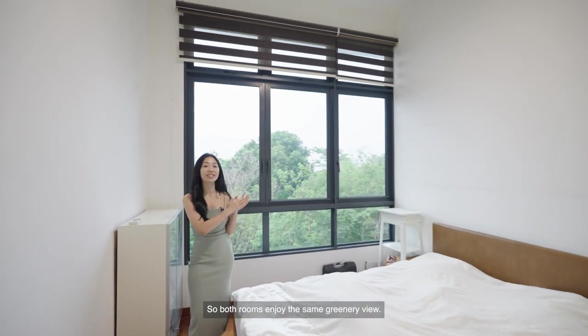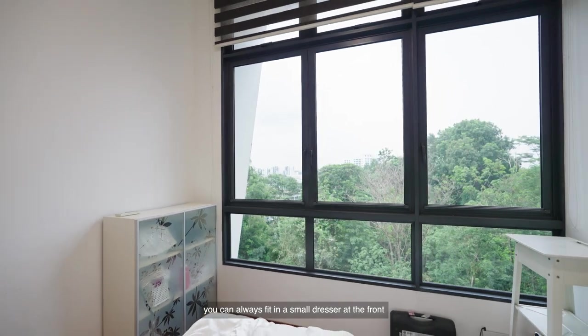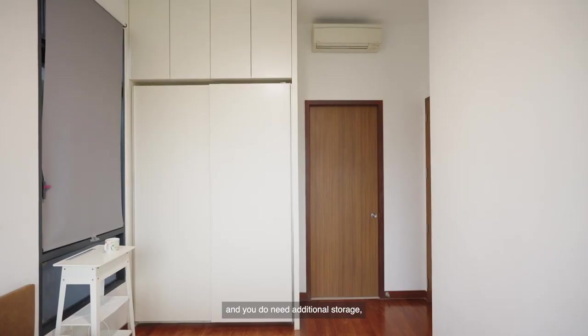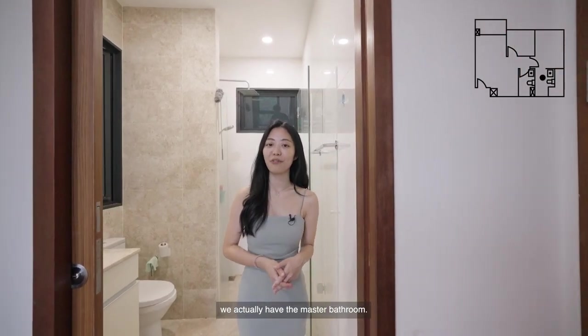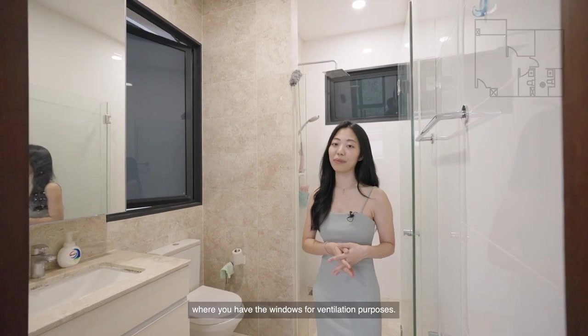Both rooms enjoy the same greenery view. If you need additional storage, you can fit in a small dresser at the front which can also double up as a TV console. For wardrobe space, you have two huge panels, and you can also fit items right at the top. Attached to the master bedroom is the master bathroom, with a similar layout to the common bathroom including windows for ventilation.